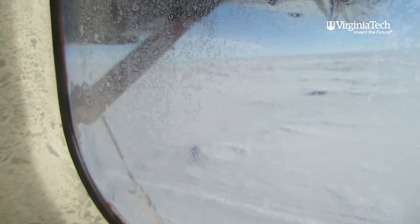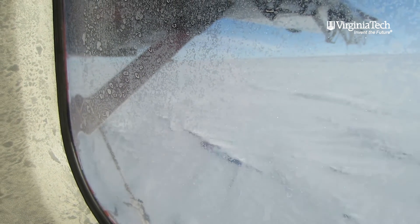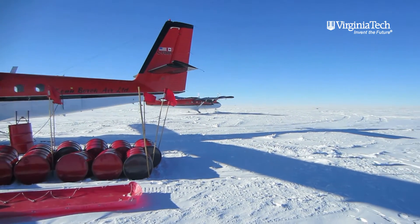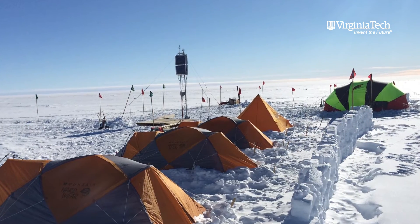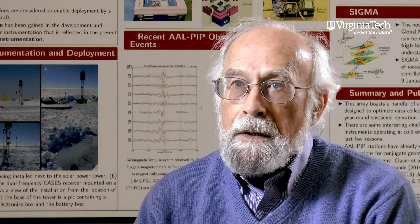The challenge is that there are no little communities in the Antarctic where you can set up stations — so there's no electricity, there's no hotel, there's no little cabin. We had to create stations that could work out in the middle of nowhere by themselves. It's very difficult to get there, so they have to work continuously for many years without being attended.